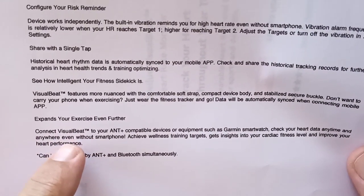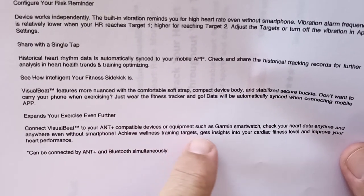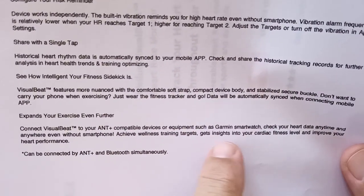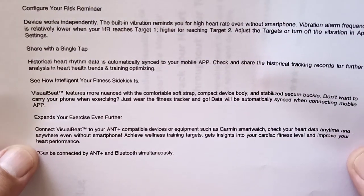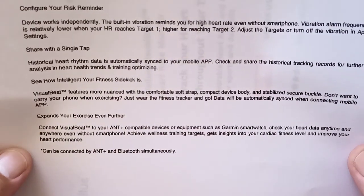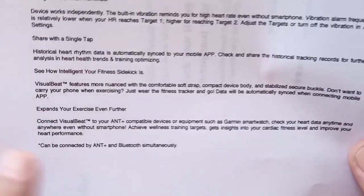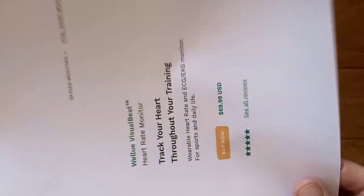Connect your Visual Beat to your ANT+ compatible device or equipment, such as smartwatches — Garmin supports that. Check your heart data anytime and anywhere without your smartphone when connected that way, or with Bluetooth you can connect it. And it can do both simultaneously — all for 70 bucks.